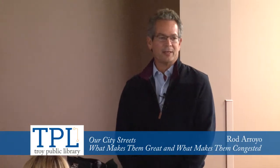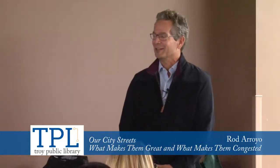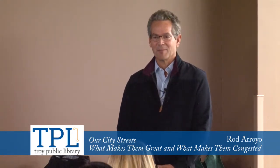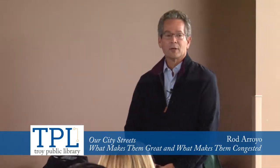Thank you very much. I appreciate everybody coming out tonight to hear this presentation. I'm very excited about the DIA's Inside Out program — I've enjoyed seeing the artwork all over Metro Detroit. I have to admit, I've never been asked to do a presentation that ties city planning and transportation to a work of art at the DIA. So when I was asked to take that on, I said, sure, why not? It'll be something unique and different. I'm not an expert in art, so we're not going to spend a lot of time on the art side, but we are going to talk about city streets — what makes them great and what makes them congested.